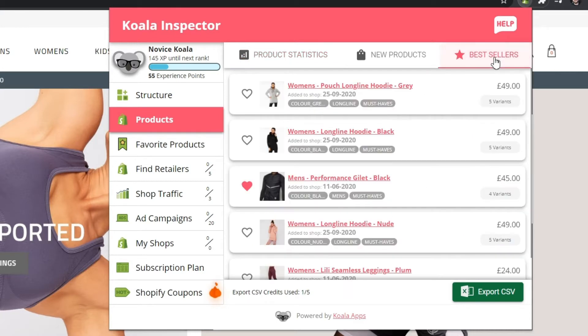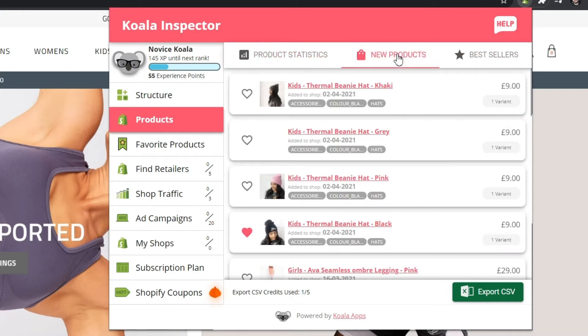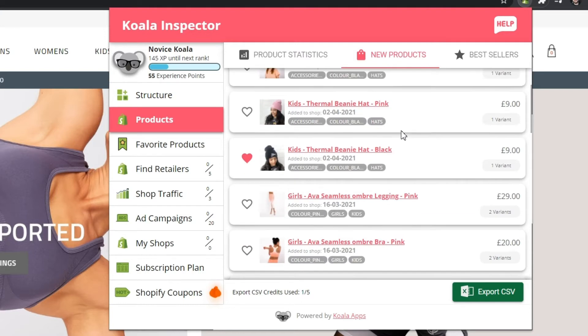Best sellers? Niche products? New releases? You'll have all your favorite products in one place.